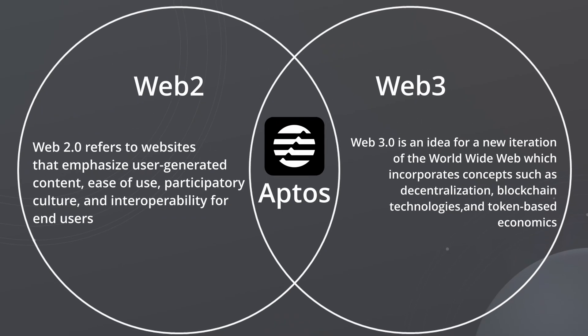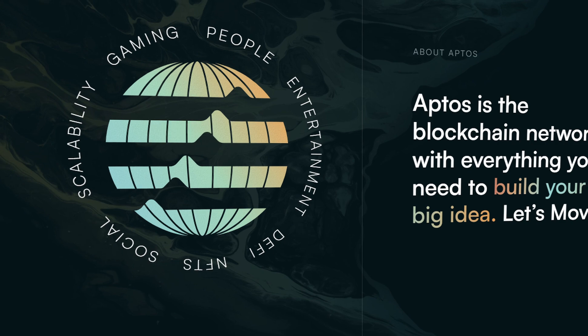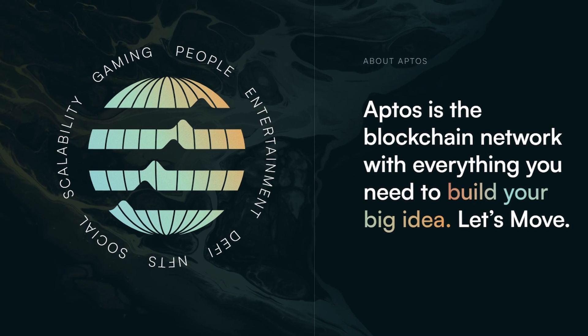Aptos' stated aim is to unite the parallel worlds of Web2 and Web3 by building a hugely scalable blockchain platform that focuses on a seamless user experience.